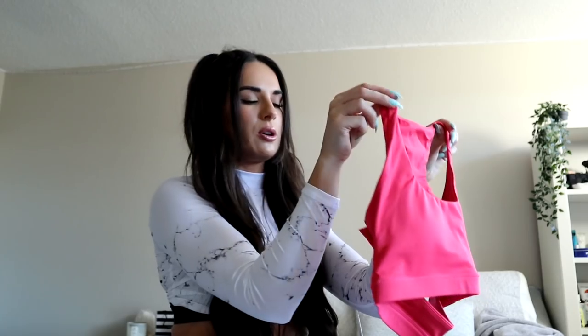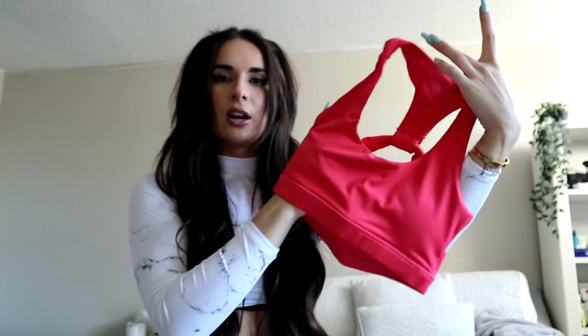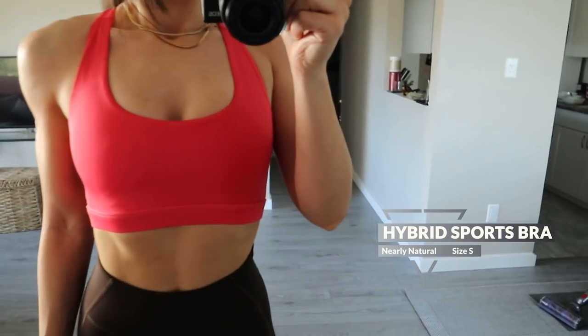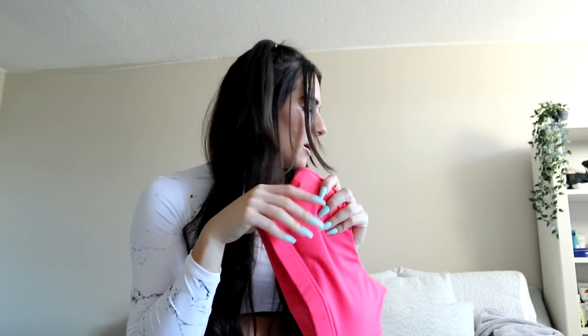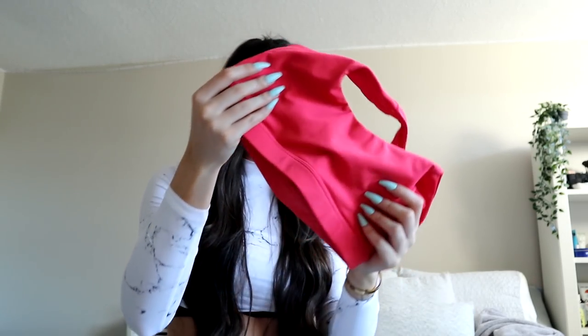Next up is this sports bra — it's kind of hard to show because it folds in on itself, but you'll see in the try-on clip. This color is gorgeous — a pretty coral hot pink. What's really cool is the back: it's got a strappy detail that's open to show off the back gains, with lots of coverage in the front. I'd say it's a medium support sports bra — I definitely feel held in. It's a really nice soft material, a little softer than the other pieces I've shown you.